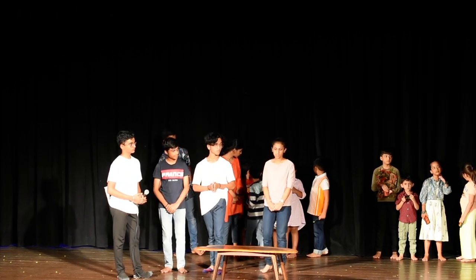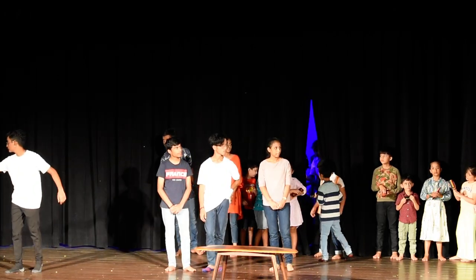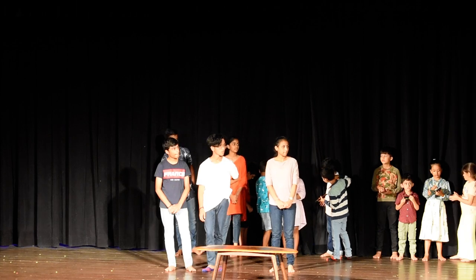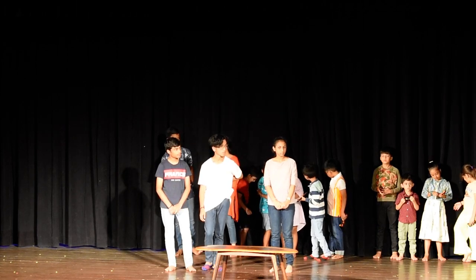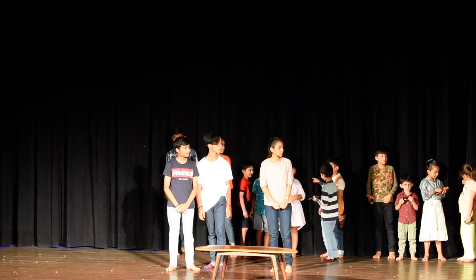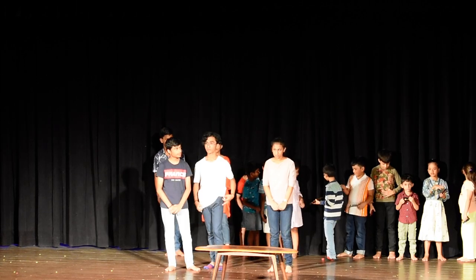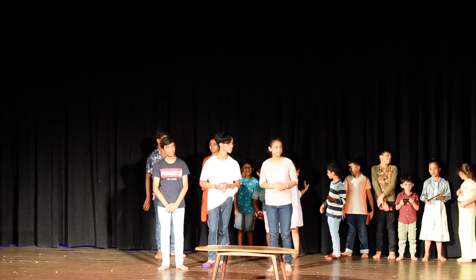Thank you so much. See, these students who have already finished about this twice a time back, and they're number two. Okay? So they still remember what they have learnt. Something that is learnt cannot be unlearned. You just need practice. That's it. So parents, please give a big round of applause. Thank you so much.